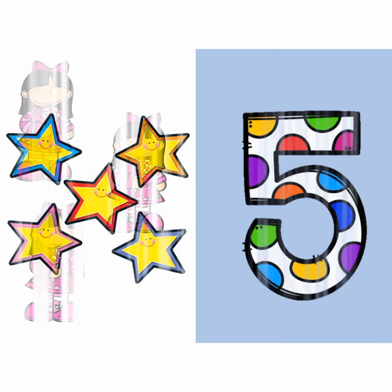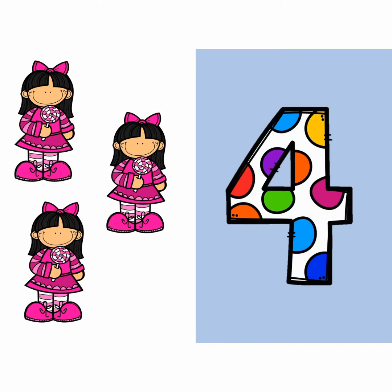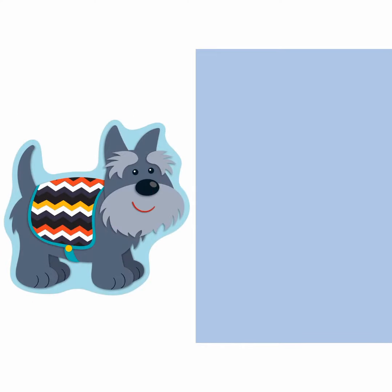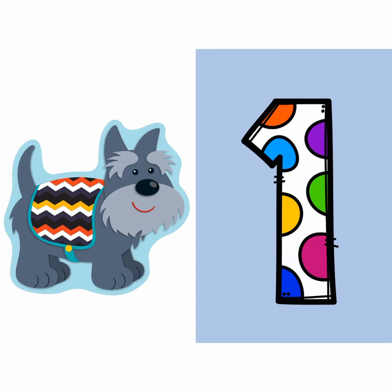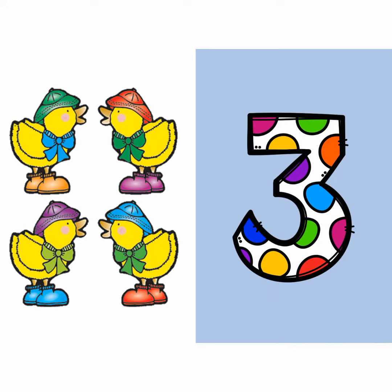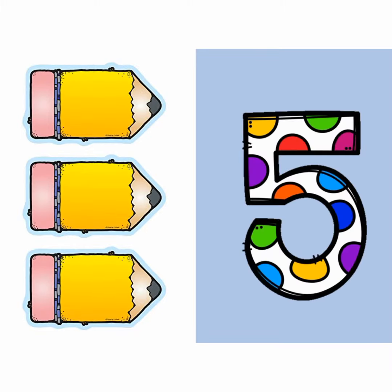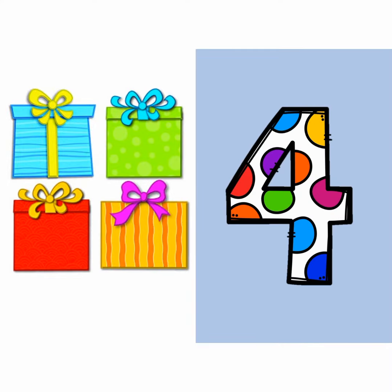Five stars. Remember to show your thumbs up if the number is correct and your thumbs down if the number is incorrect.